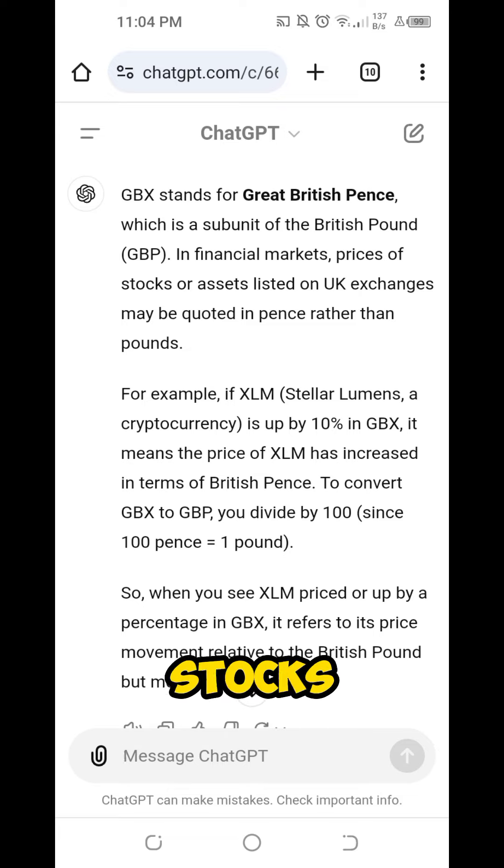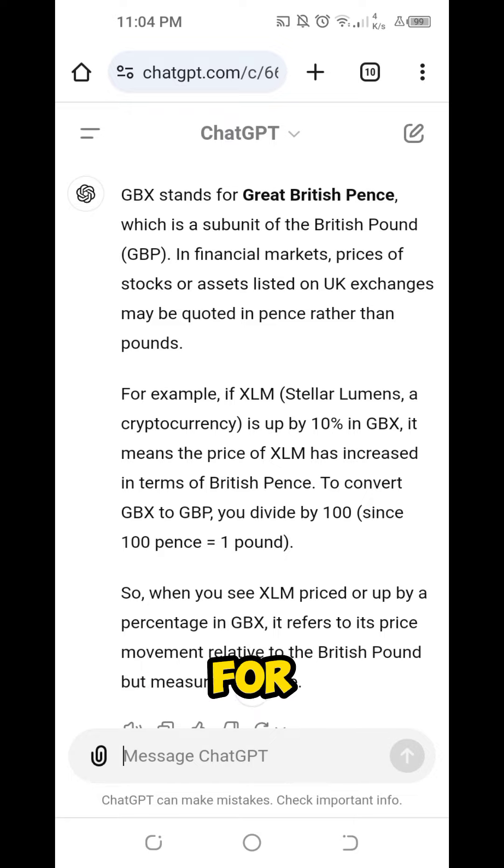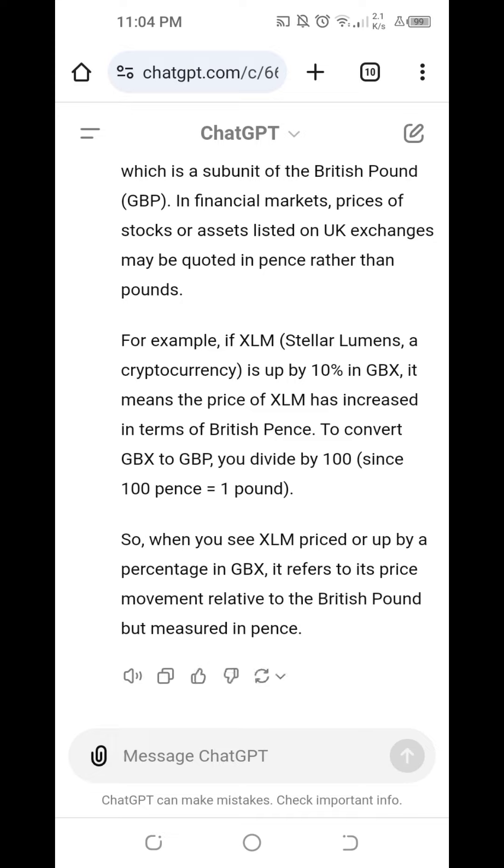In financial markets, prices of stocks or assets listed on UK exchanges may be quoted in pence rather than pounds. For example, if XLM or Stellar Lumens, a cryptocurrency, is up by 10% in GBX, it means that the price of XLM has increased in terms of British Pence. To convert GBX to GBP, we need to divide the value by 100, since 100 pence is equal to 1 pound. So when you see XLM priced or up by a percentage in GBX, it refers to its price movement relative to the British Pound but measured in pence.